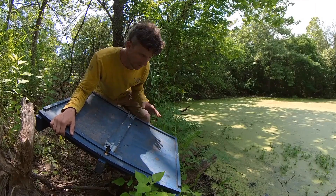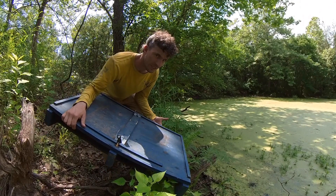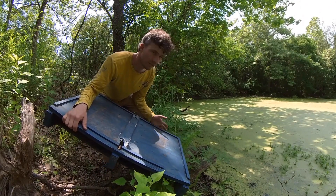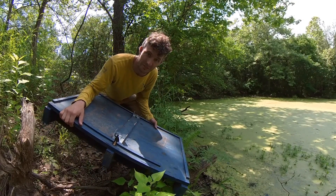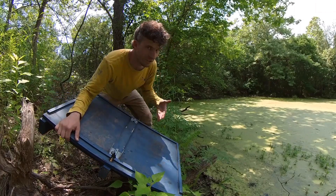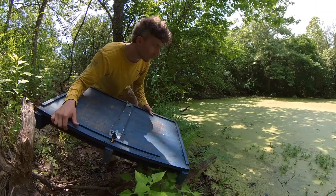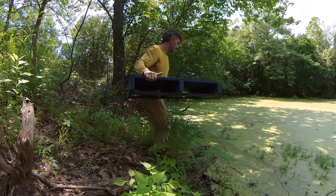Basically, when this comes in contact with flowing water or standing water, it activates the flotation device. I'll show you guys how this works — I can't turn it over and show you everything, but I'll show you how this works and we'll talk about it some more.